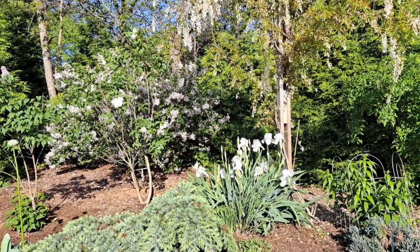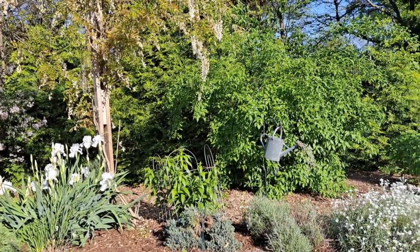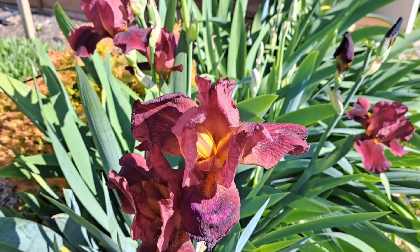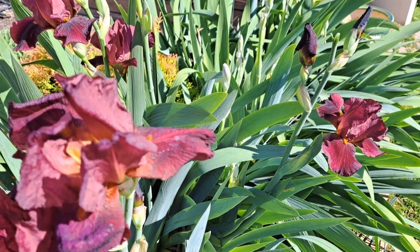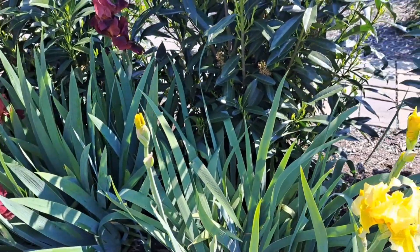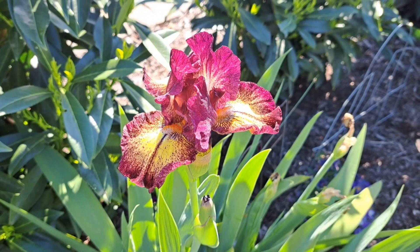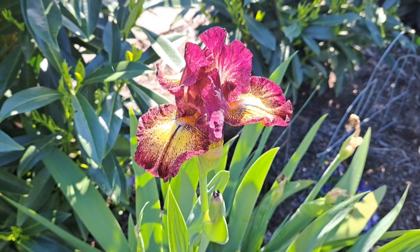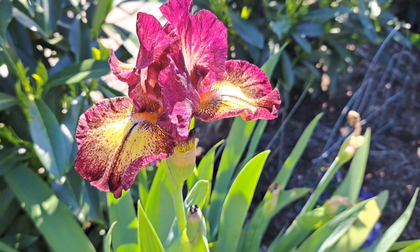My lilacs are still blooming and other bushes and flowers are picking up. These irises are considered red irises. They bloom pretty early — a combination of red and yellow irises. This variety started to bloom first and it's almost done for the season, but it will bloom again in the fall.